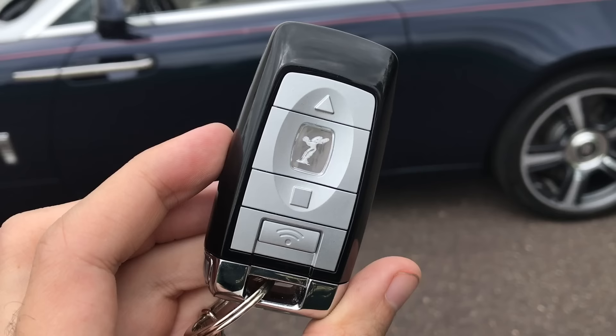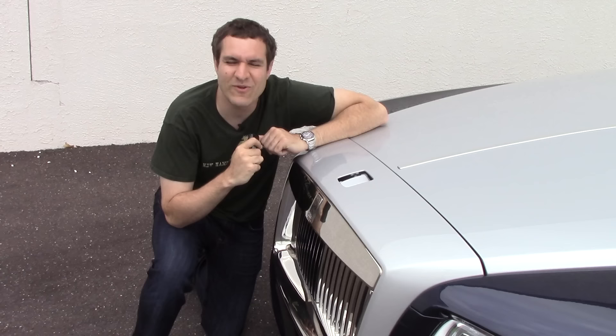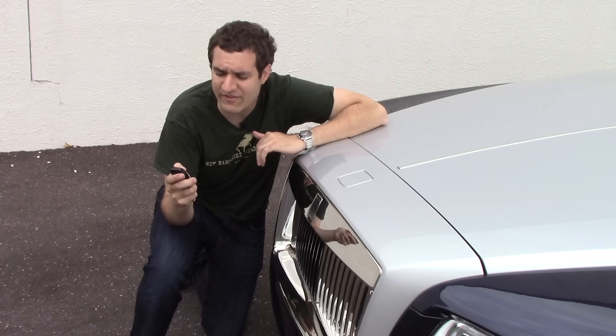It gets crazier from here. It turns out that Spirit of Ecstasy button on the key fob locks the doors, but when you press it, it also does something else. When you lock the doors, the Spirit of Ecstasy retracts into the hood so it doesn't get stolen. When you unlock the doors — that would be the little triangle button — the Spirit of Ecstasy comes back out into the sunlight.